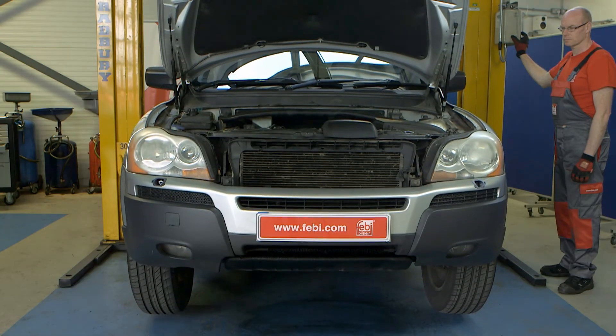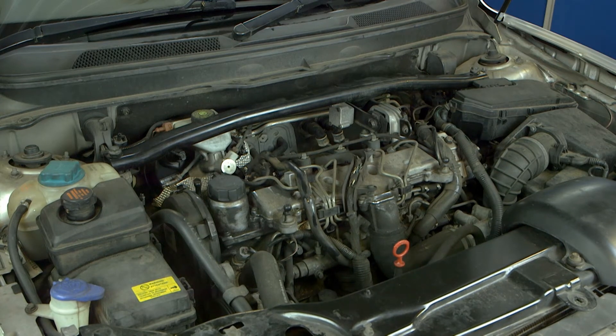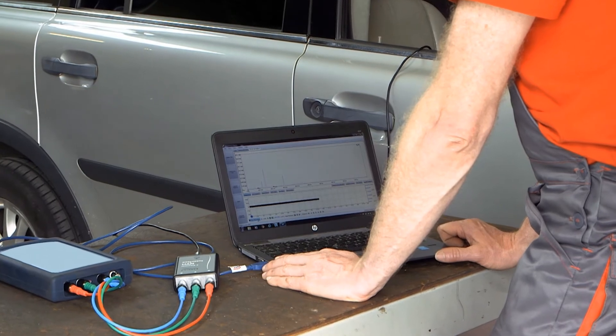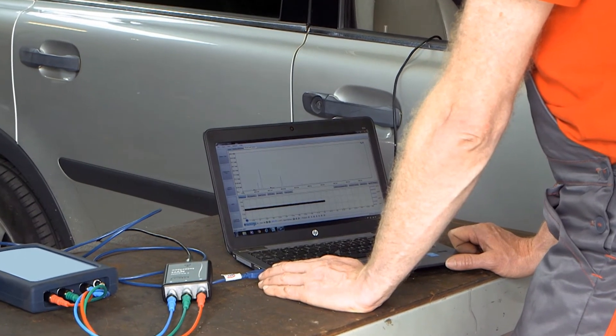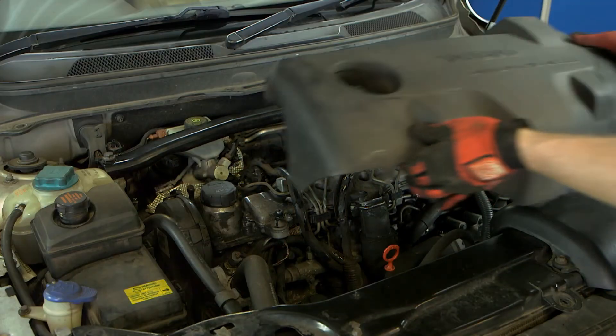Once the vehicle was lowered, a final test was carried out to check if the excessive NVH characteristics had been reduced. The engine was started, and the movement of the engine was inspected and also measured with the NVH software at idle speed. The engine movement and measured vibration had been greatly reduced by the replacement of the engine mounts.